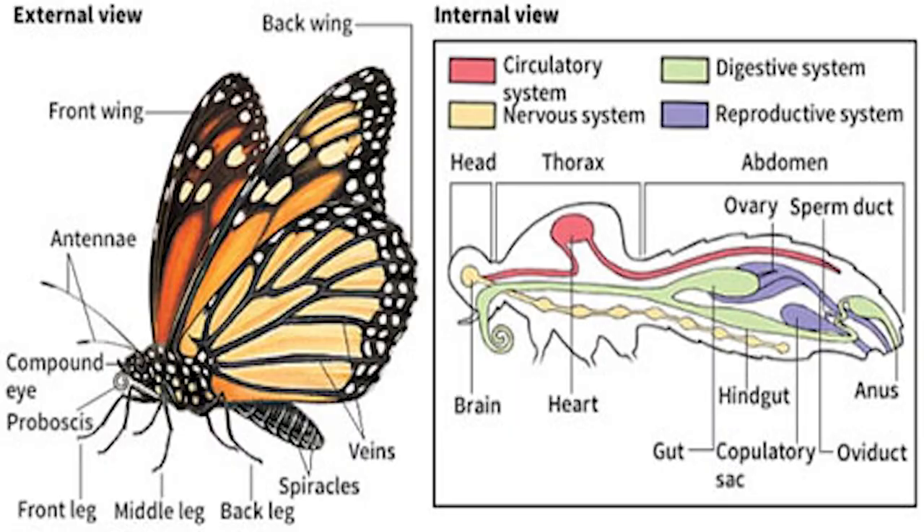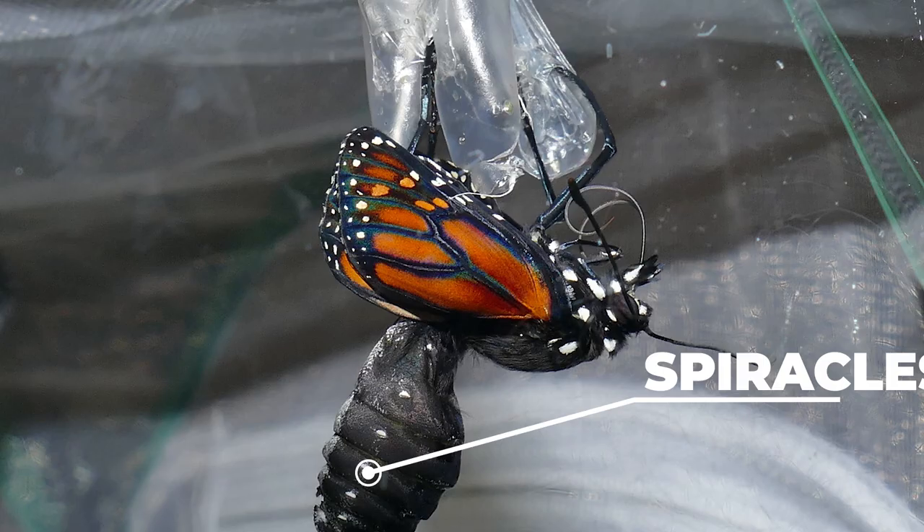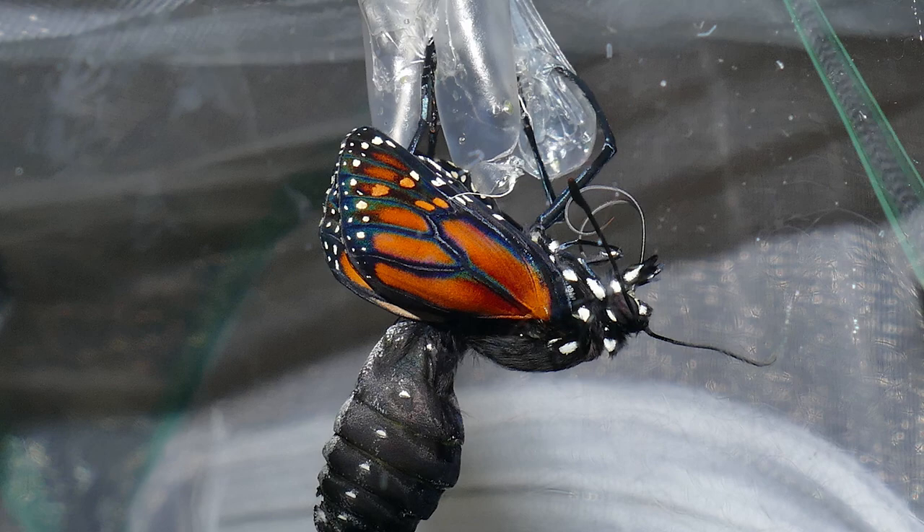A butterfly's abdomen may not look like much on the outside, but inside it holds vital organs that the butterfly needs to survive. Most of a butterfly's digestive tract is housed inside the abdomen — this is where the butterfly processes foods and wastes. Spiracles are tiny holes found along the sides of the abdomen that let air travel into tracheal tubes in the butterfly's respiratory system, allowing it to breathe. Unlike us, a butterfly's mouthparts are not involved in breathing. Although spiracles may also be found on other parts of the body, most of them are located on the abdomen.